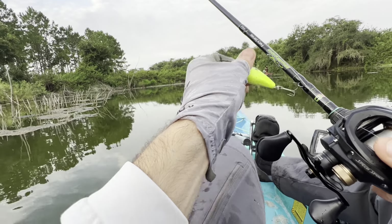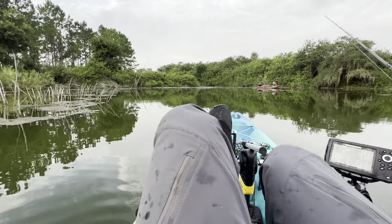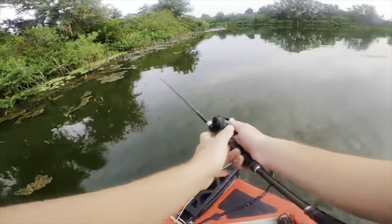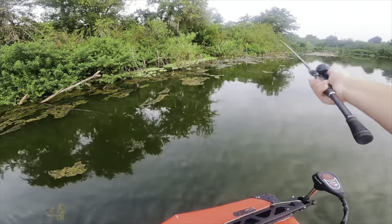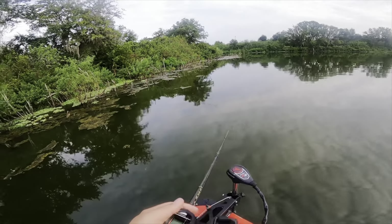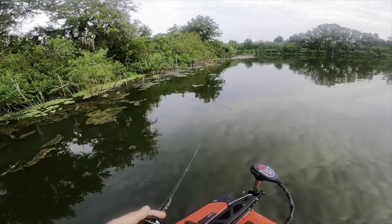I've had two blow-ups on the frog today and caught one on the frog. I've been throwing the frog basically the whole time and nothing has committed, so I am officially switching over.